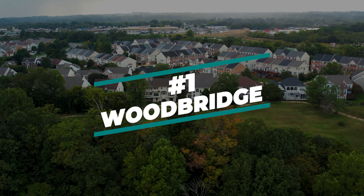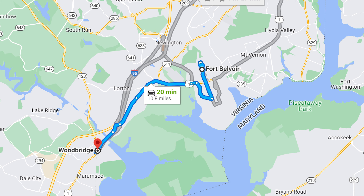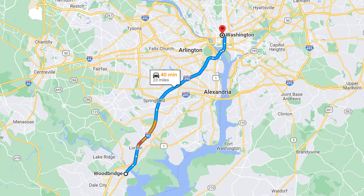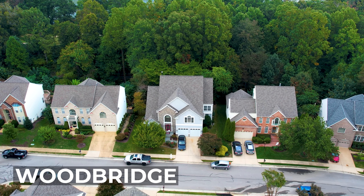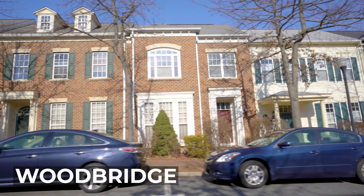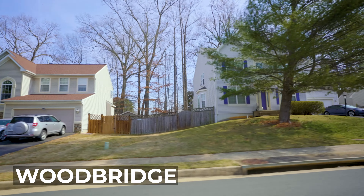First up is Woodbridge. If you're looking for a quick commute to base, it's hard to go wrong with Woodbridge. This DC suburb is just over 10 miles from Fort Belvoir and the commute is less than 30 minutes by car. It's also a great option if you want to go into Washington, DC frequently, as the drive typically takes less than 40 minutes. Woodbridge is a well-developed area and has a wide range of homes to choose from, with options ranging from small two-bedroom townhomes all the way to large single-family homes that are over 4,000 square feet.